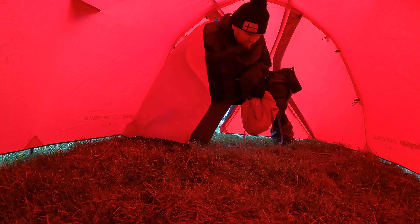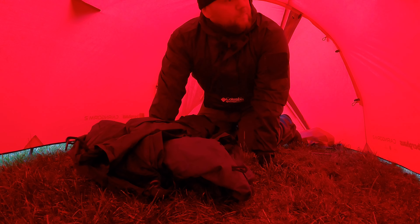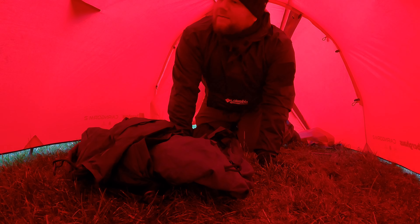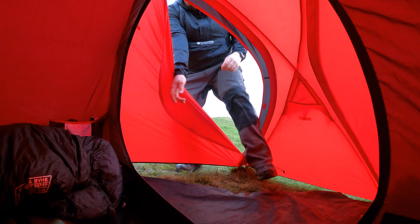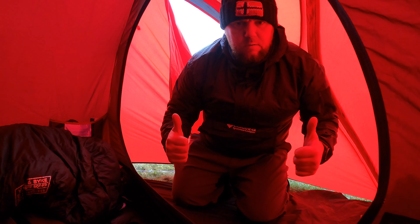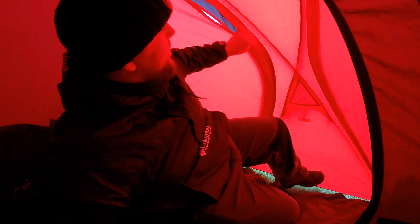That's outside pegged out. Let's get this inside up. This tent's very spacious. Love it. Goes up that back up so it's a wee bit chilly.